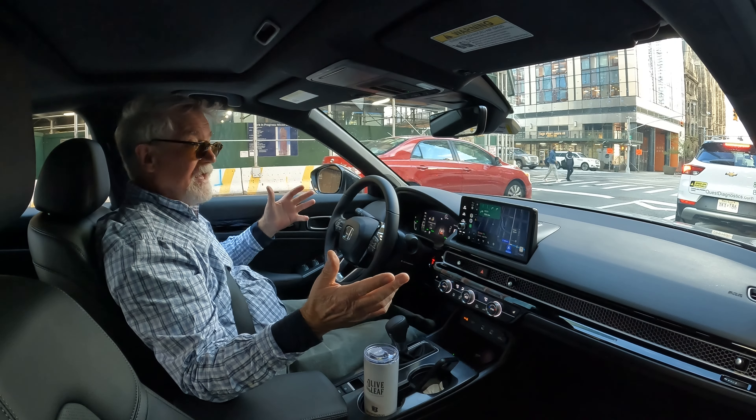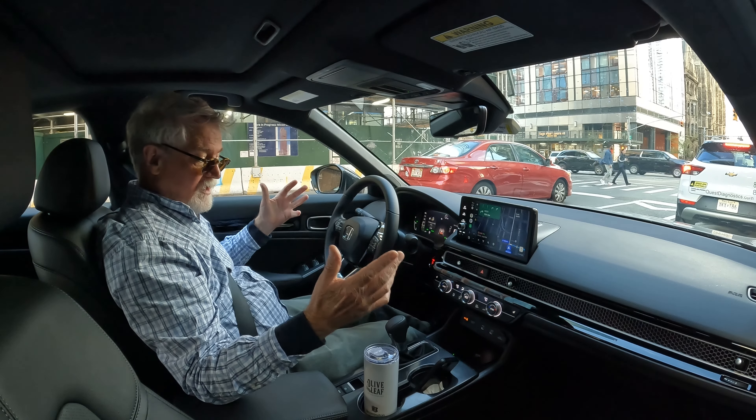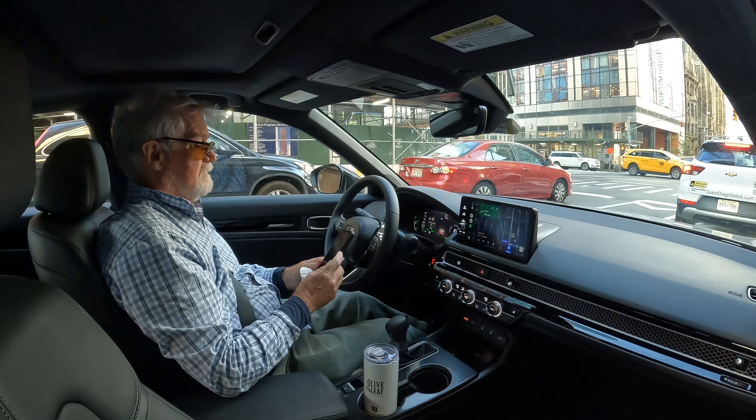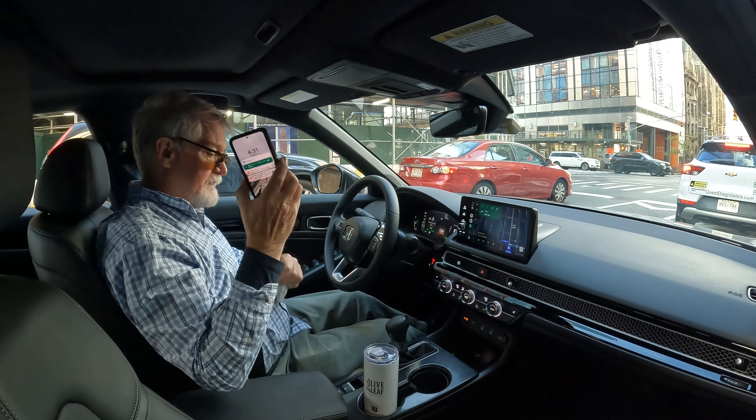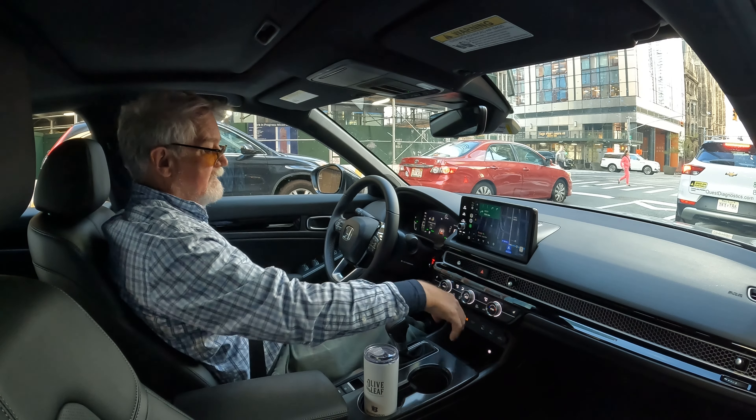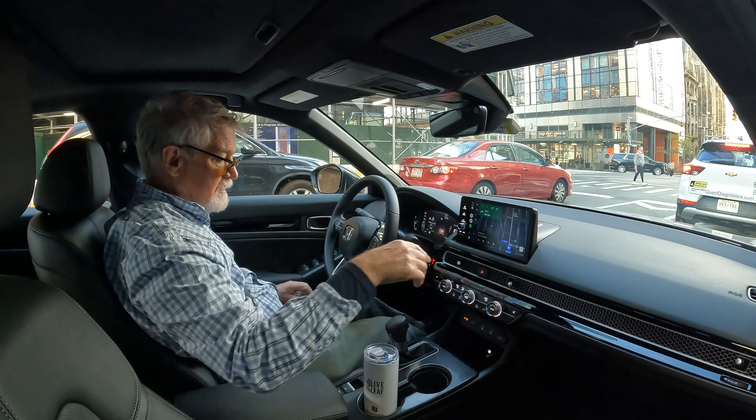So this is the city — we're in Manhattan now. This little car is doing fine in the big city. How are we doing on phone charge? Nice that it has wireless charging here — I'm going to pop the phone in there and see if it charges a little bit.